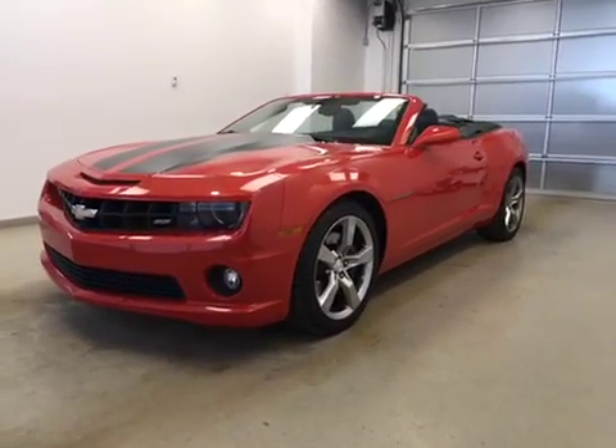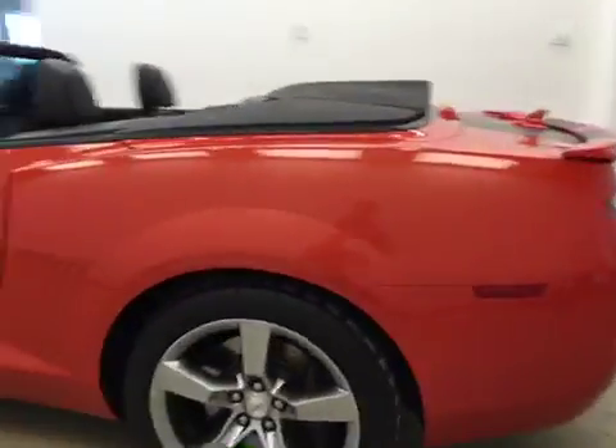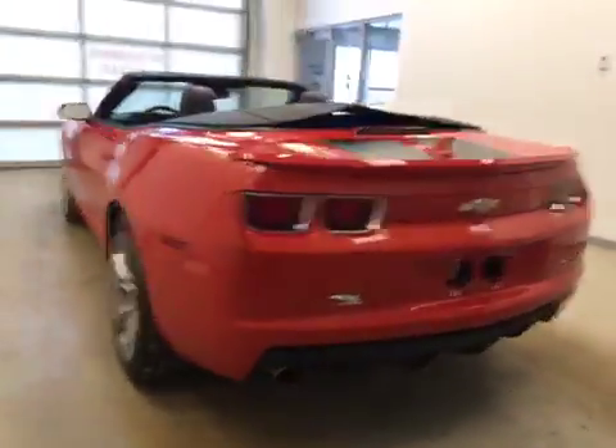This is stock number 163757, a 2012 Chevy Camaro two-door convertible. Exterior color is inferno orange.